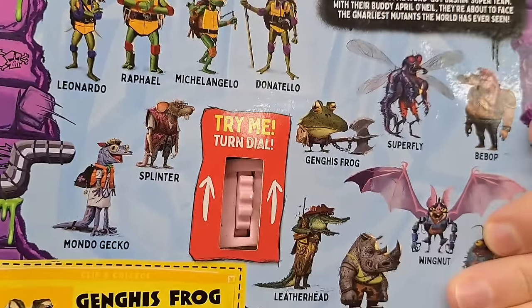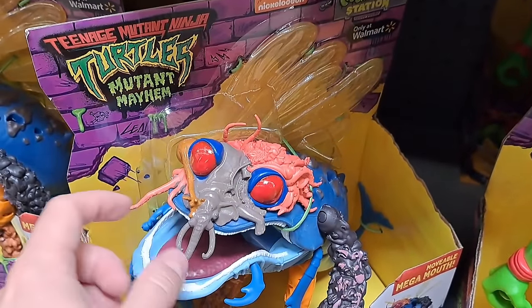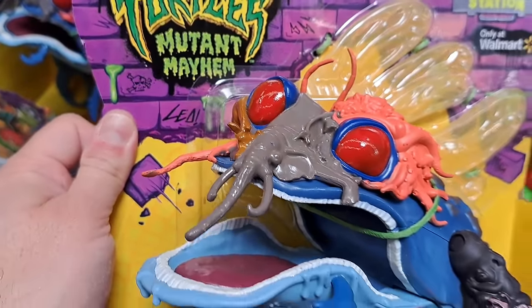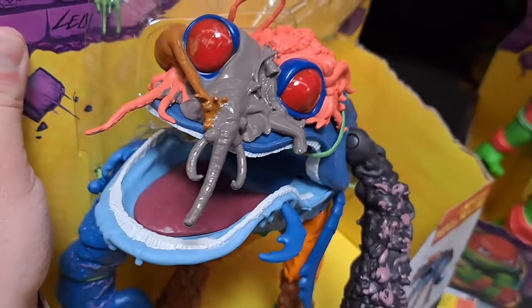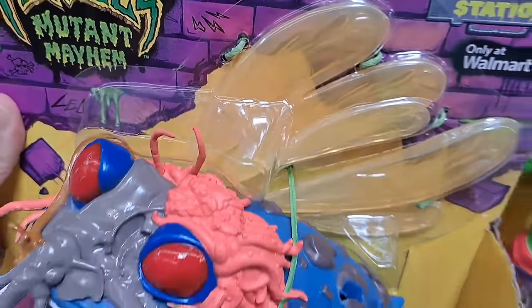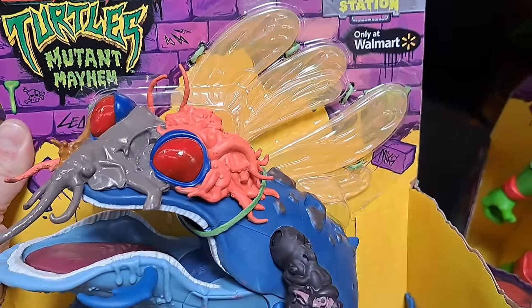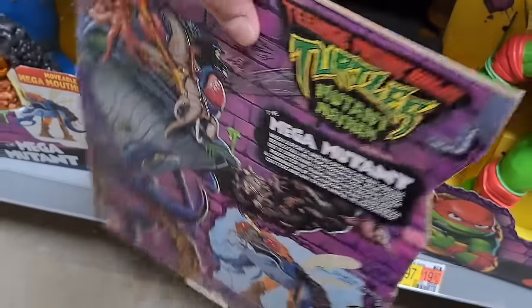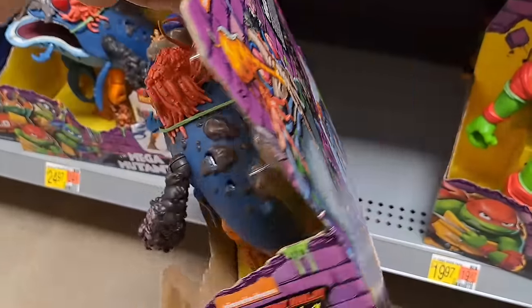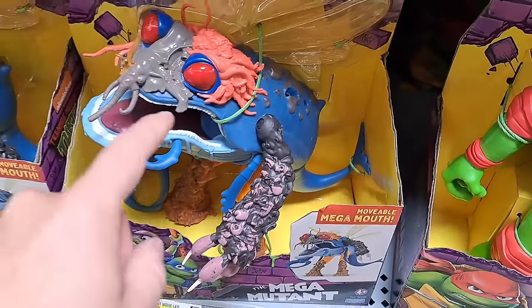See if your Walmart's got it. We got the Mega Mutant large giant figure here at Walmart — super cool. Look at its wings back there. Only at Walmart — this thing's exclusive to Walmart. See if your Walmart's got that new figure.